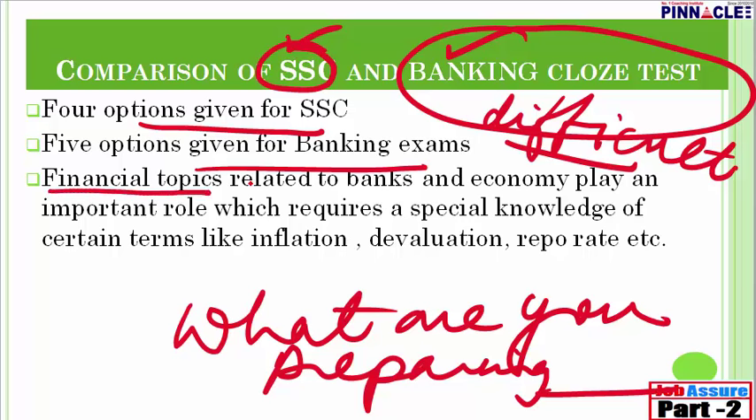Banks generally ask passages related to financial topics — banking and economy. Especially for PO exams, financial topics and economy play a crucial role. If you are from an arts background or B.Tech, you may not know terms like inflation, devaluation, repo rate, or exchange rate. But a little knowledge about economics and the banking sector helps to solve cloze tests for banking exams. If you are preparing for SSC, different types of cloze tests will be given.